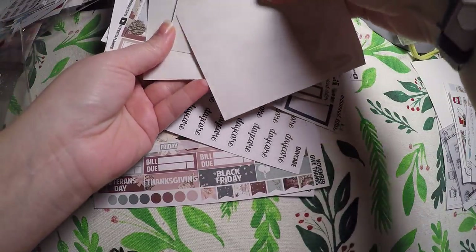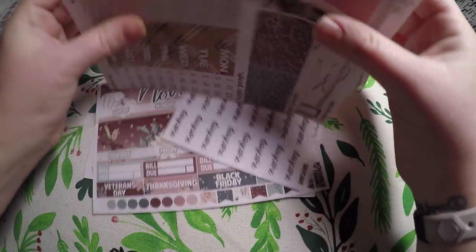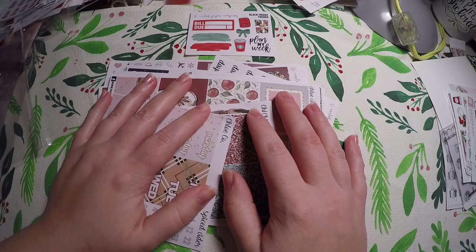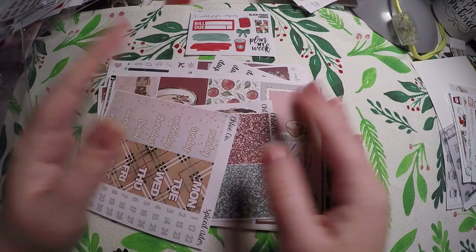Thank you so much for watching. I hope you found some goodies that you're interested in. Definitely check out these shops — they are some of my favorites. Have a great day, bye!